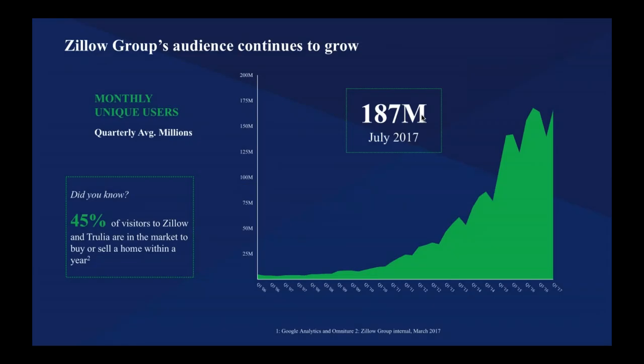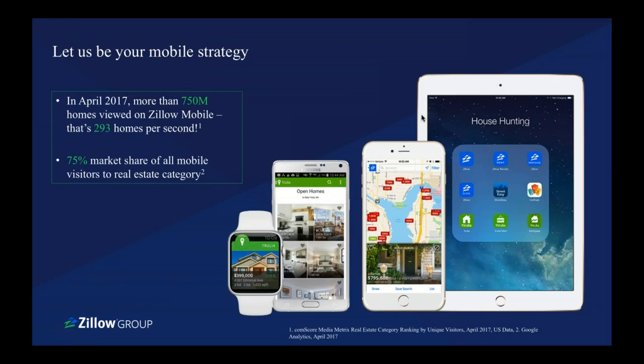This is the most updated traffic slide for Zillow. In July of 2017, we peaked at 187 million unique users — that's about half the U.S. population. About 45% of the visitors to Zillow and Trulia are in the market to buy or sell a home within the year. So there are a lot of real people looking at Zillow. And we have about 75% market share in mobile — when someone's looking on their phone at real estate, 75% of the time they're looking at Zillow. It's another platform for you to take advantage of.